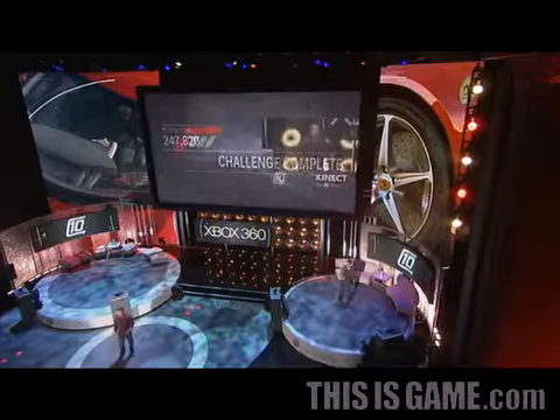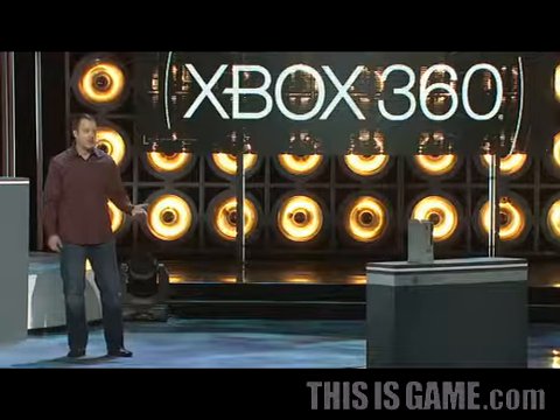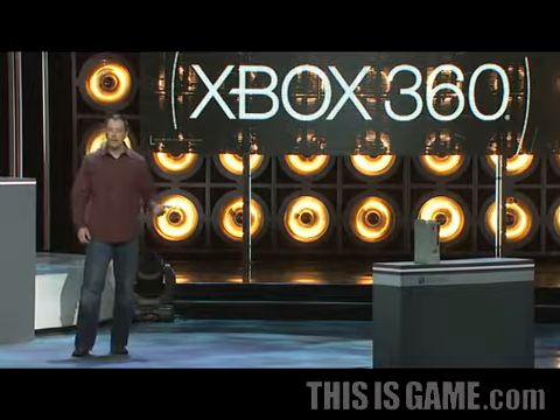Using Kinect and the Xbox 360, we are able to marry amazing graphics with fun and intuitive gameplay. Forza has always been about the love of cars. The magic of Kinect for the Xbox 360 allows us to create radical new car experiences — experiences that could not be delivered until now.